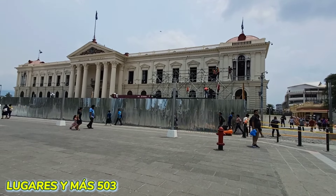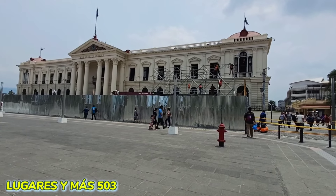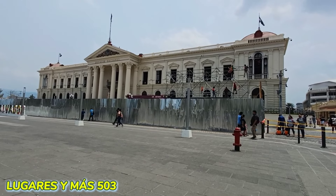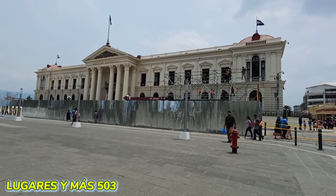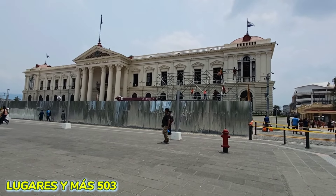Miren, así el ambiente aquí en el Palacio Nacional de nuestro Centro Histórico, 12 con 43 del mediodía y acá la gente trabajando.